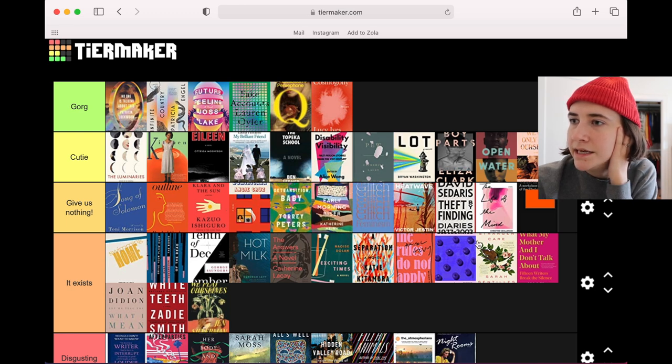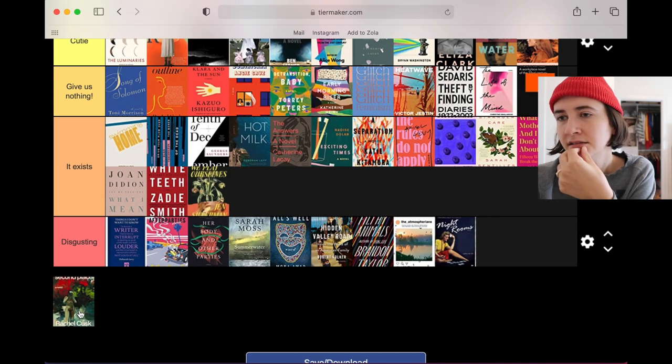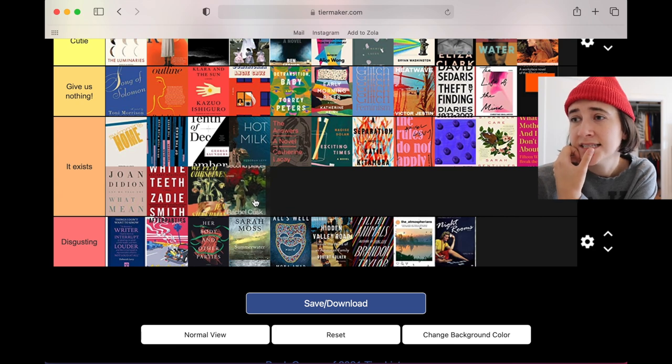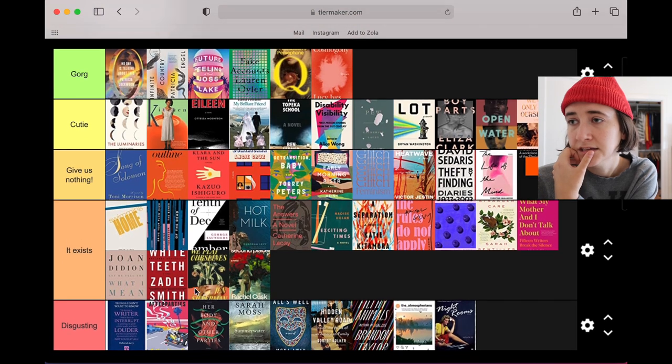Last one — Second Place by Rachel Cusk. Not the trendy Cusk covers she's been putting out lately. I don't particularly like this abstract painting of a woman's body. It does exist, it is not disgusting to me — that is what I would say.